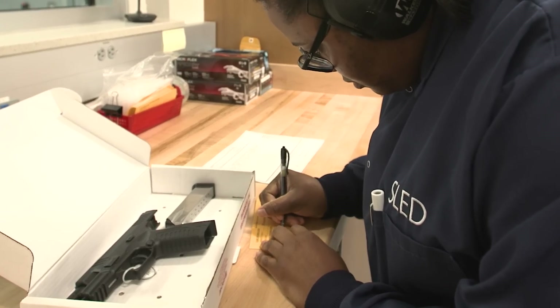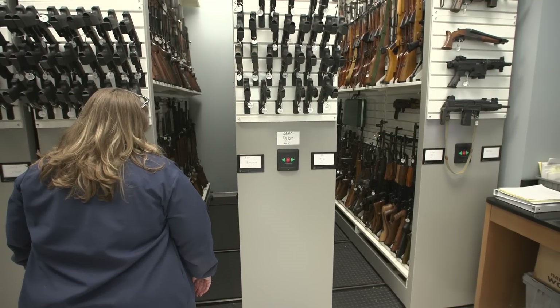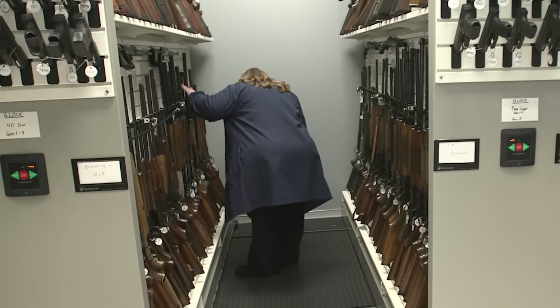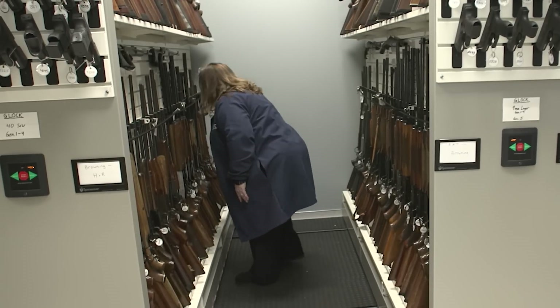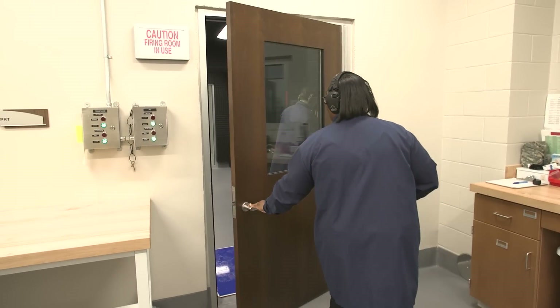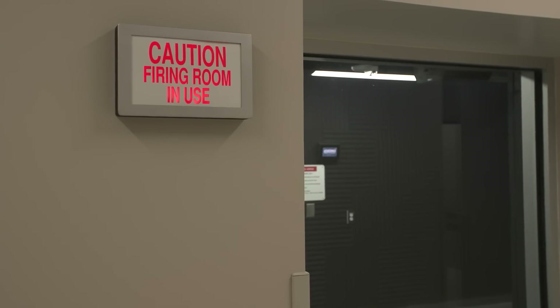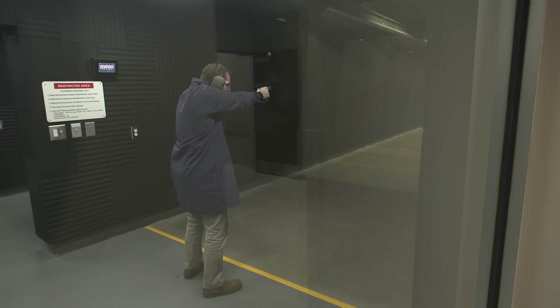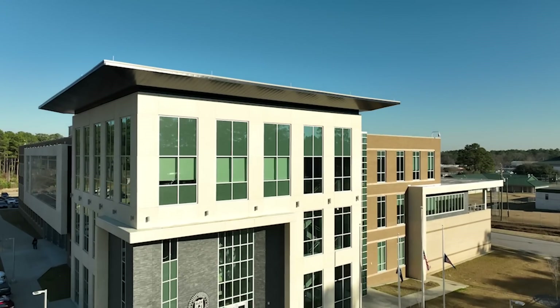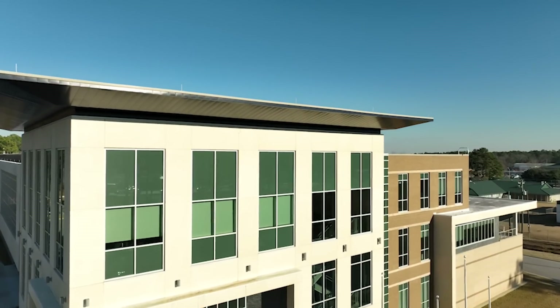When we met with architects, we really designed our firearms department around this Entry by Appointment Program. We wanted to be on the first floor close to the evidence control department so that way our customers never lose custody of their evidence. We have floor to ceiling windows in some cases where they can watch us shoot their evidence and they can quickly seal it back up and return to their agencies.